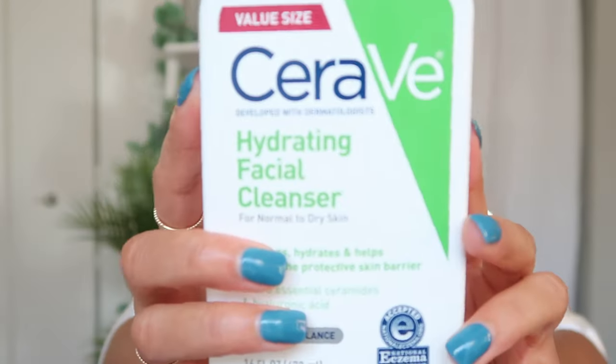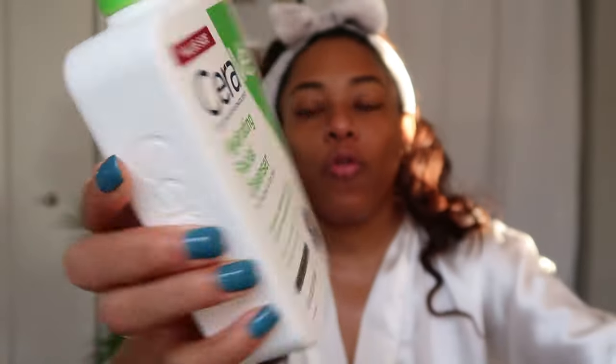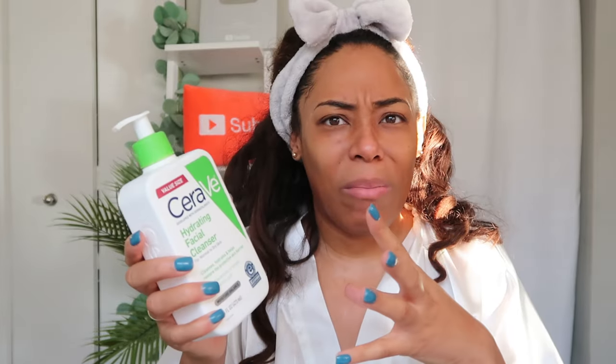Before I found the Fresh Soy Cleanser, I used and still occasionally like the CeraVe Hydrating Facial Cleanser. That one is specifically for normal to dry skin — not all skin types like the Fresh Soy. I wouldn't call it a dupe, but it is a great cheaper alternative. I sometimes switch between the two — the CeraVe is less than $14 — so I use it on occasional days.